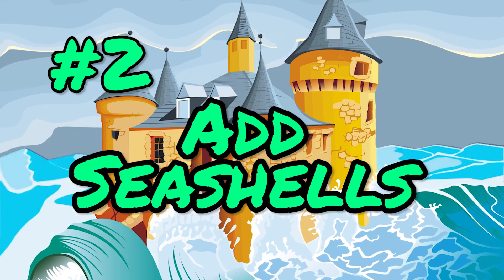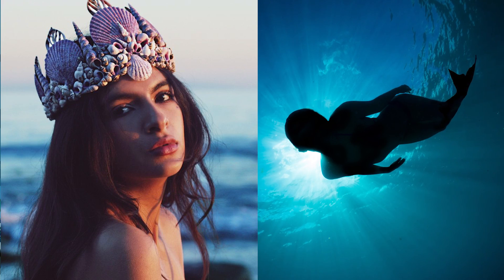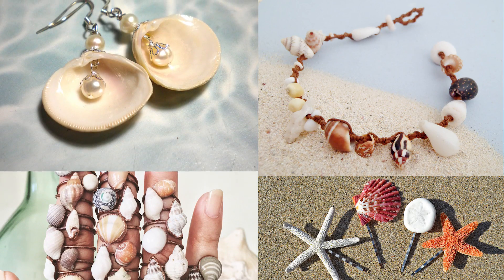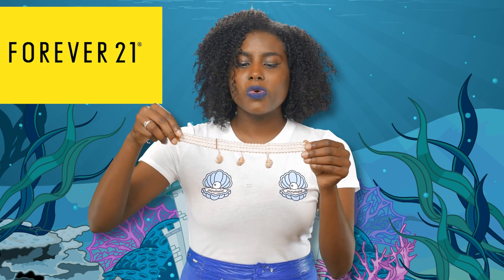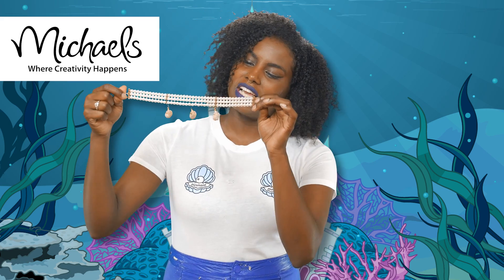Number two: add some seashells. It seems like mermaids spend quite a bit of time collecting seashells. You can put the shells in your hair, on a bracelet, or on a choker, like I did. I got this choker from Forever 21 — I got a pearl one because pearls are found in the ocean. Then I went to Michael's and bought some seashell charms and stuck them on because I'm crafty. You could also glue the seashells directly onto your skin. As long as you have some, you'll be a mermaid — and people will know immediately that you spend most of your time underwater.